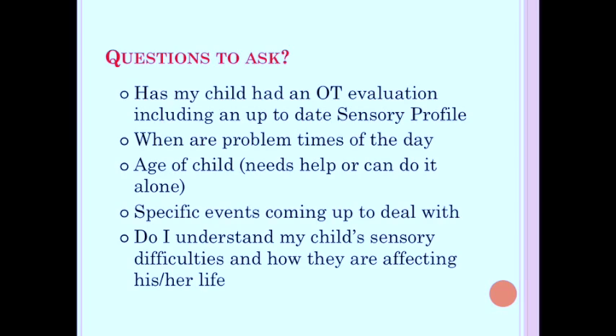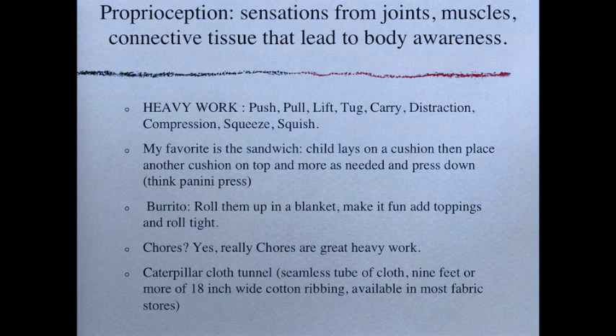Once you get these questions figured out, start providing sensory input for all the different sensory systems. Proprioception — your sensation from joints, muscles, and connective tissue — leads to body awareness. You know where your body is in space and in relationship to everything else. Use heavy work for this: pushing, pulling, lifting, tugging, carrying, and distraction and compression of your joints — squeezes and squishes.